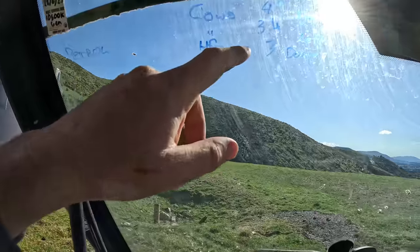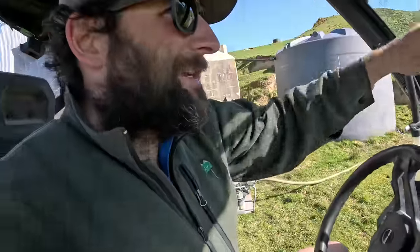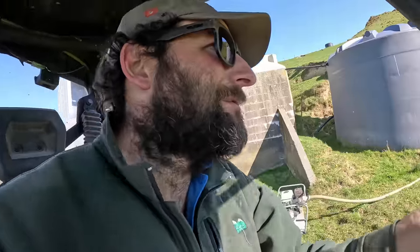Just a quick update on cow numbers: we're 43 done, 34 left in the mixed-aged cows out of 83. We have three heifers done. Still working through that bull issue.